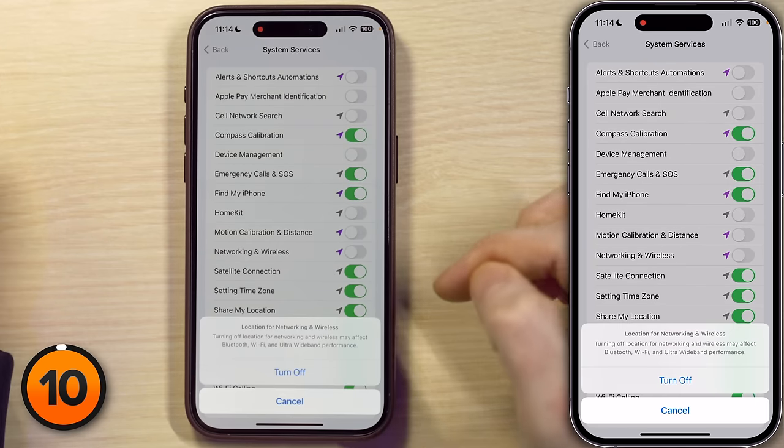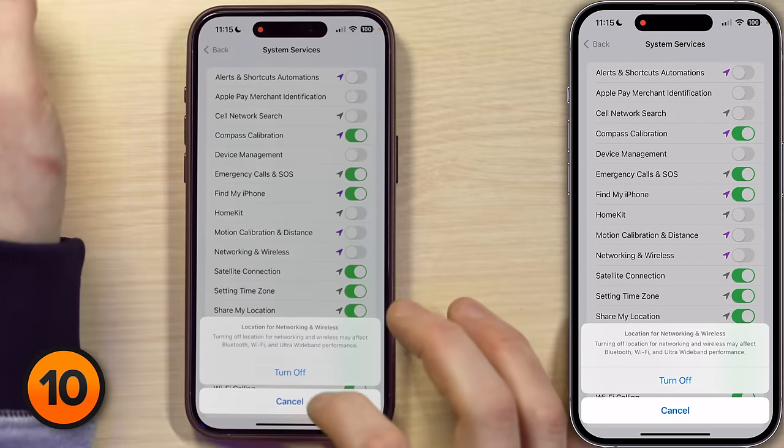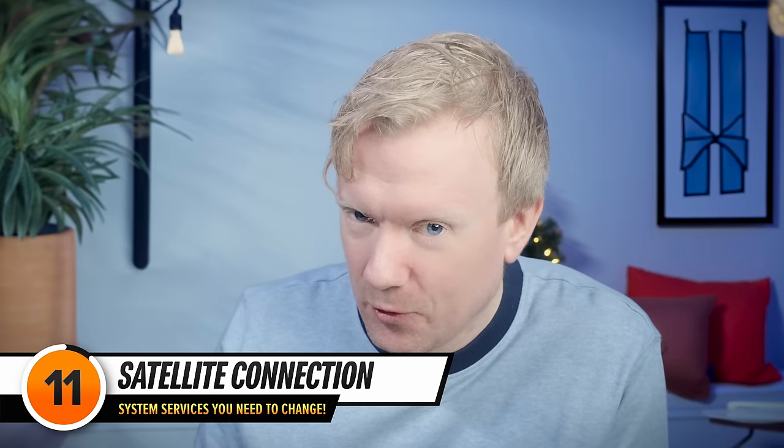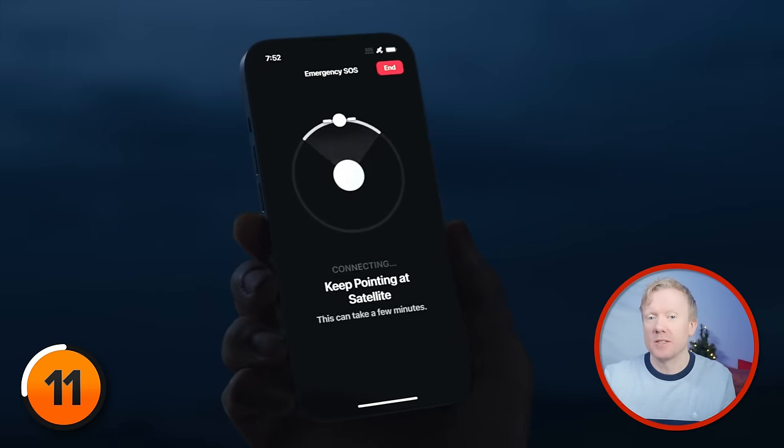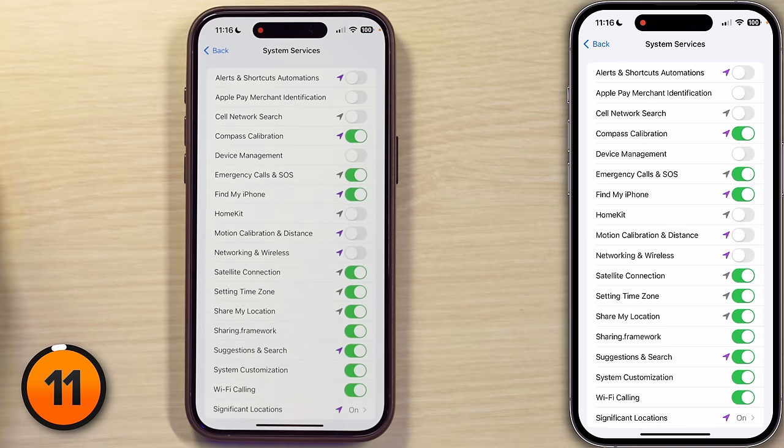So I'll turn off Networking and Wireless — it's going to warn me — turn it off. Next up, Satellite Connection, for those of you with iPhone 14s and newer, which allows your iPhone to use the Emergency SOS via Satellite feature. I leave it on. Next up is Setting Time Zone.